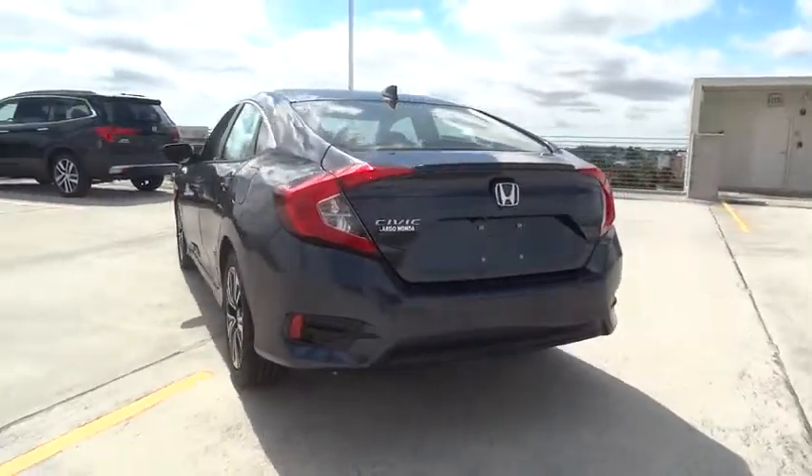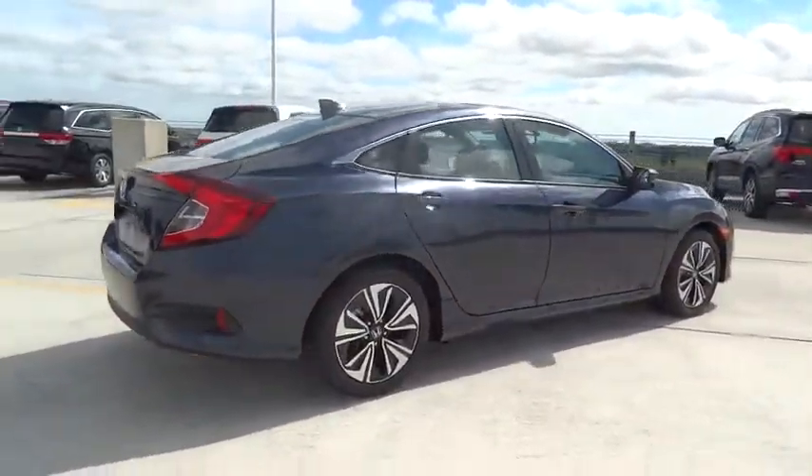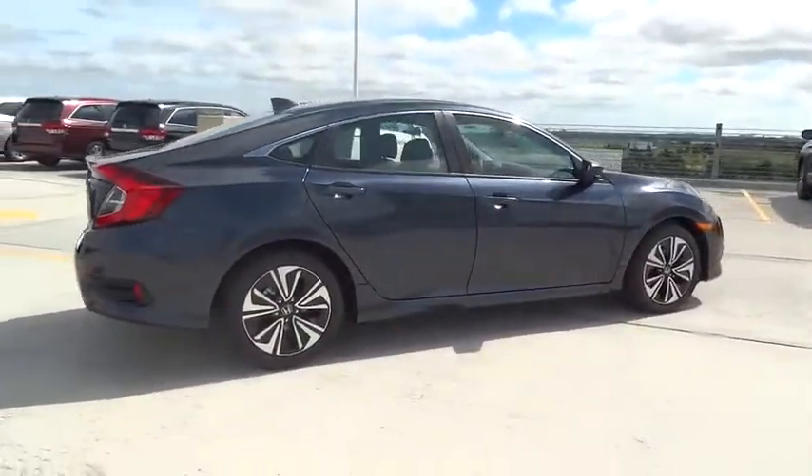Remote engine start, stability control, traction control, Bluetooth, front wheel drive, cruise control, fog lamps, power windows, heated driver seat, trip computer, remote power door locks.